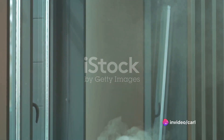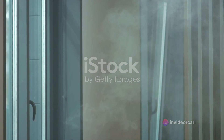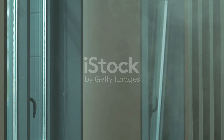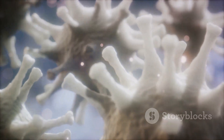Imagine walking into a room where someone smoked a cigarette hours ago. Even though the smoker is long gone, you can still smell the lingering smoke. That's because tiny particles from the cigarette smoke remain suspended in the air. Similarly, diseases like COVID-19, flu, and RSV can spread through tiny particles or aerosols that float in the air. These aerosols can carry viral particles, which can then be inhaled by others, leading to infection.